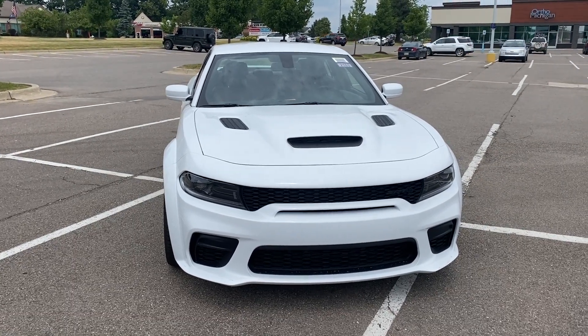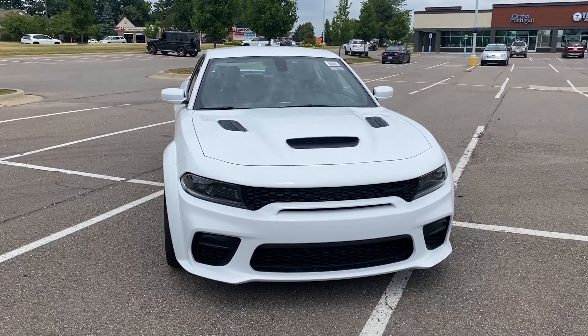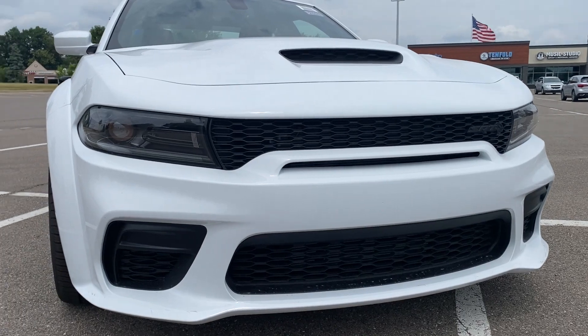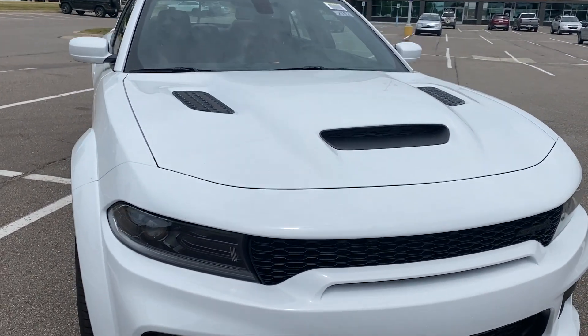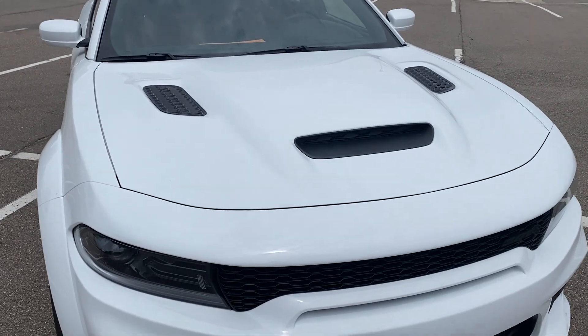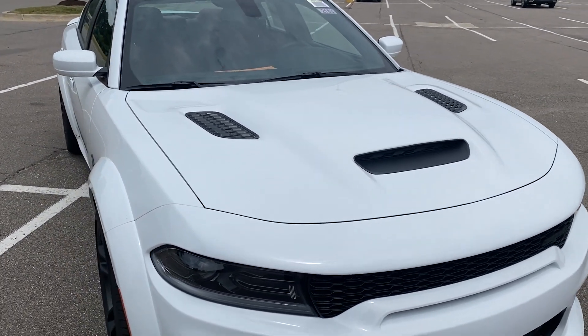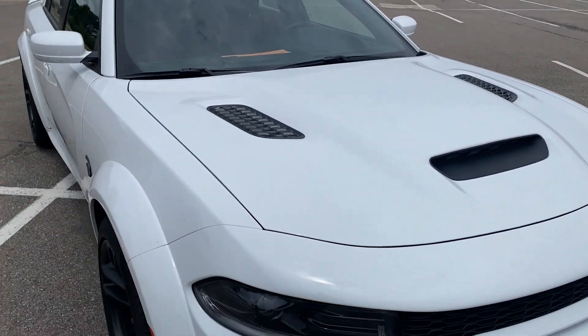This vehicle has a 6.2 V8 engine with a supercharger, kicks out about 717 horsepower. LED lights on it. Very nice looking front end on this vehicle, and the hood is the nicest hood I've seen on these Hellcats yet. Fantastic looking hood, nice looking scoop, a couple vents on it. Very cool looking.